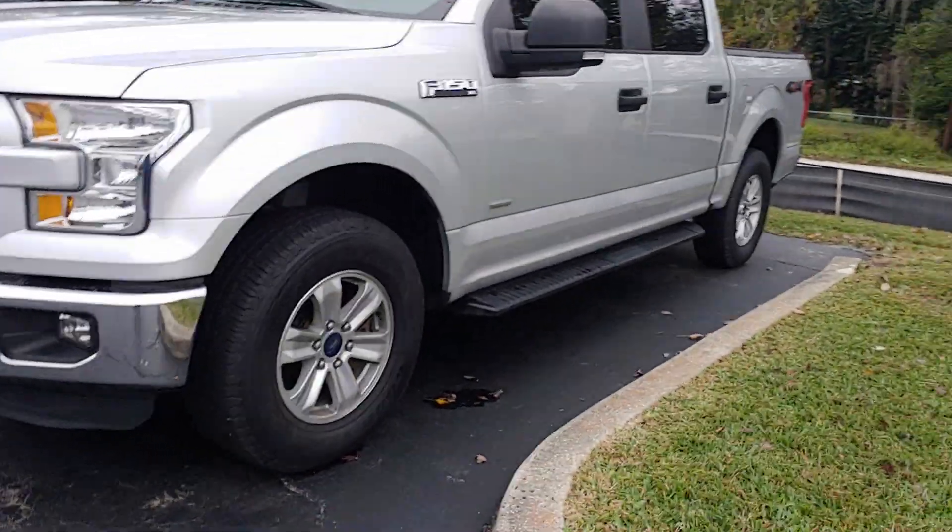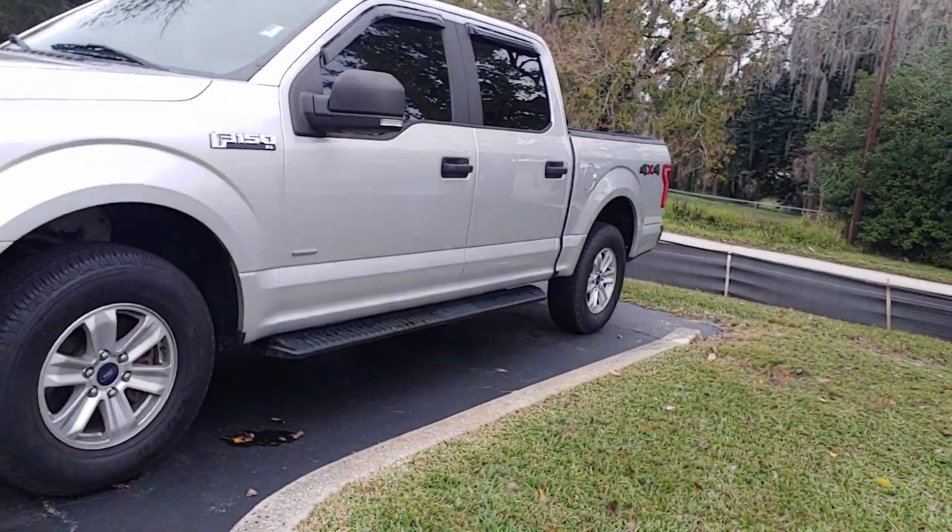Hey, it's Jeff at Ritchie Autos. Got your internet inquiry on our 2015 Ford F-150. There it is. Nice truck, four-wheel drive.